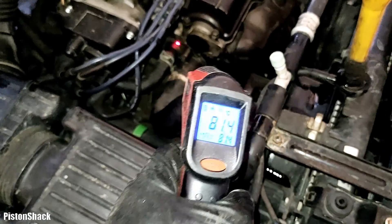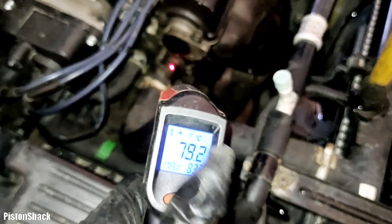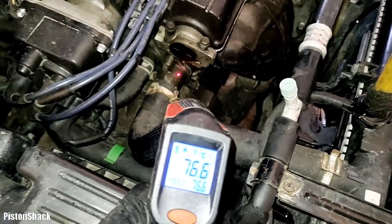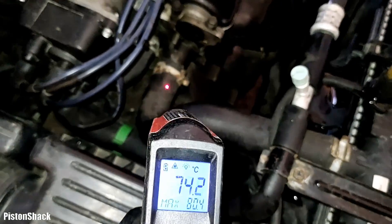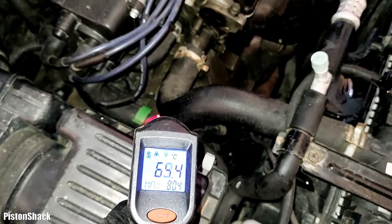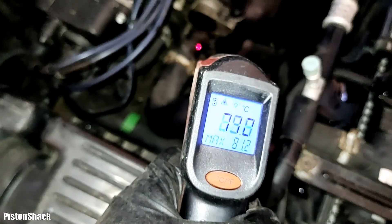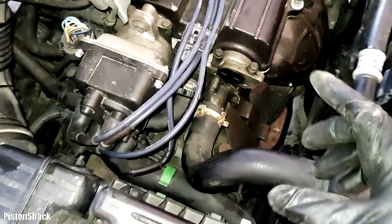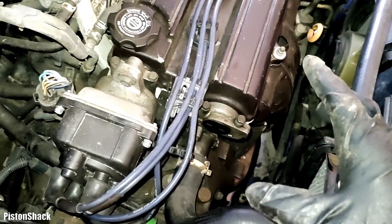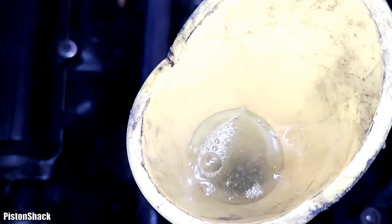We're still pretty cold. Let's read our temperature at the thermostat housing — we're only at 82°C, 167°F. Pretty cold. There's our upper radiator hose, and the lower is cooler at 65°F. We're still pretty cold; we have to wait for the engine to fully warm up, when the cooling fans will kick in. There's still some air — quite a bit.